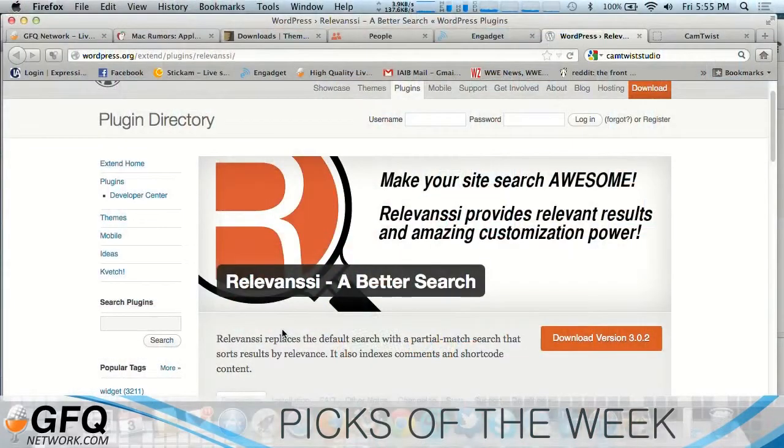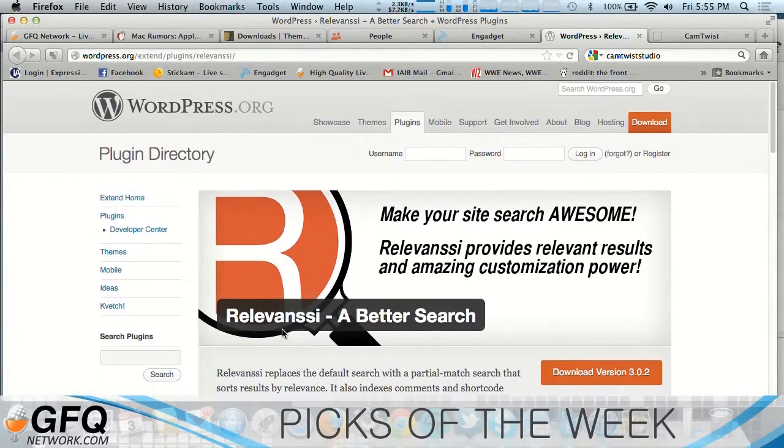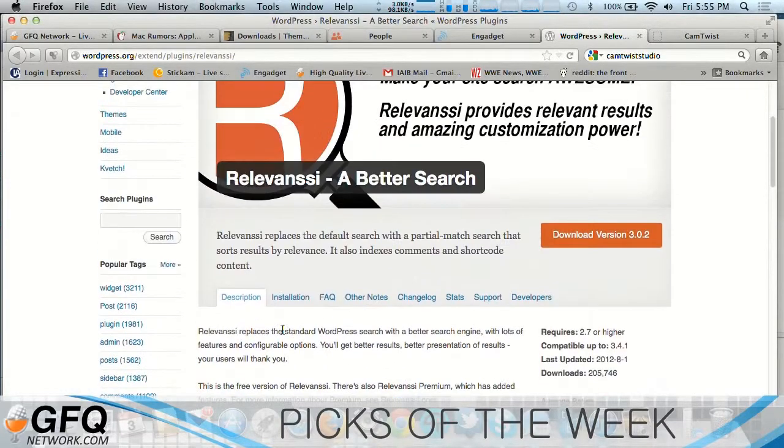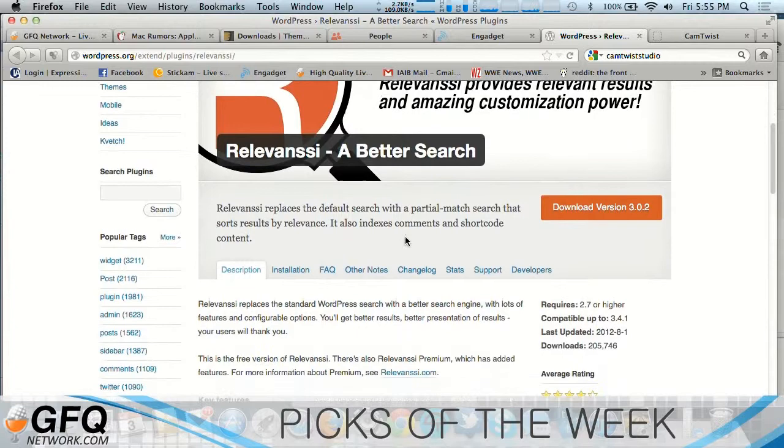WordPress doesn't necessarily have the greatest search. You try to search on their website — this is something that came up with Chase on Geek Gamer Weekly just the other day — where he was trying to search his own website and couldn't find what he wanted, because WordPress search is just that bad.